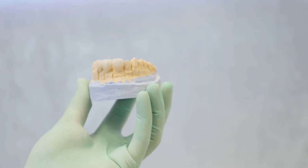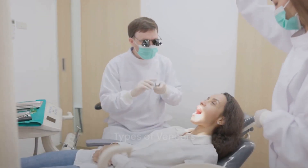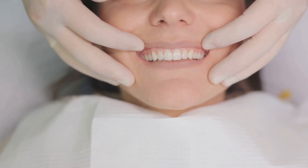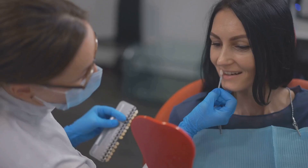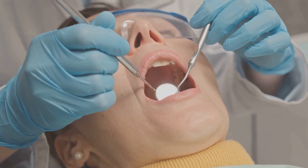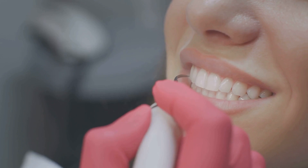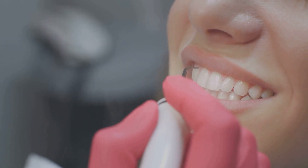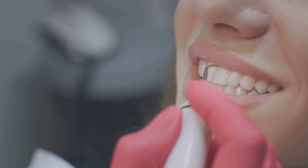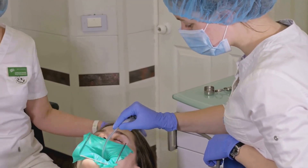Incredible transformation, isn't it? But not all veneers are the same. There are three main types of veneers: porcelain, composite, and no-prep veneers. First up, we have porcelain veneers — the crème de la crème of the veneer world. Custom made to fit your teeth, they are crafted from highly durable and stain-resistant porcelain, offering a natural translucent look that closely mimics real tooth enamel. The procedure involves removing a small amount of tooth enamel to make room for the veneer. While porcelain veneers tend to be more expensive, their durability and natural appearance make them a popular choice.